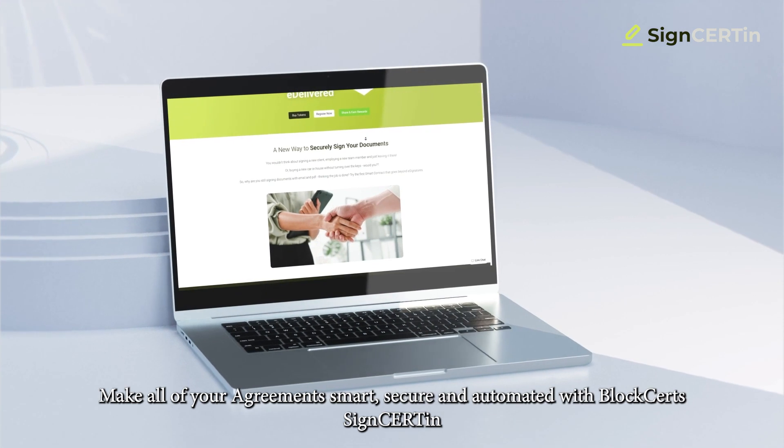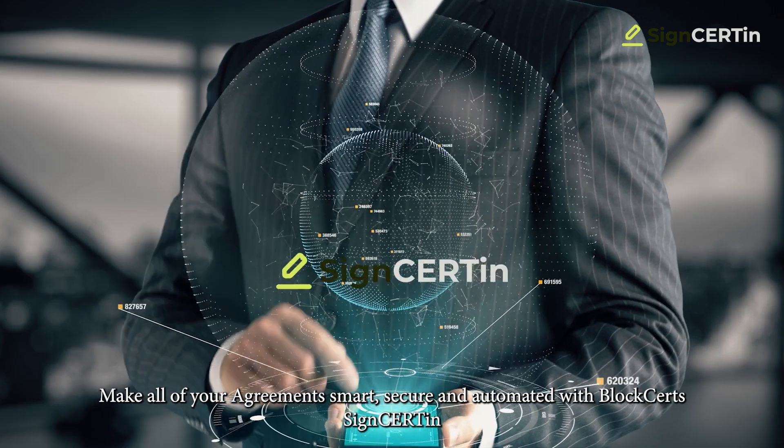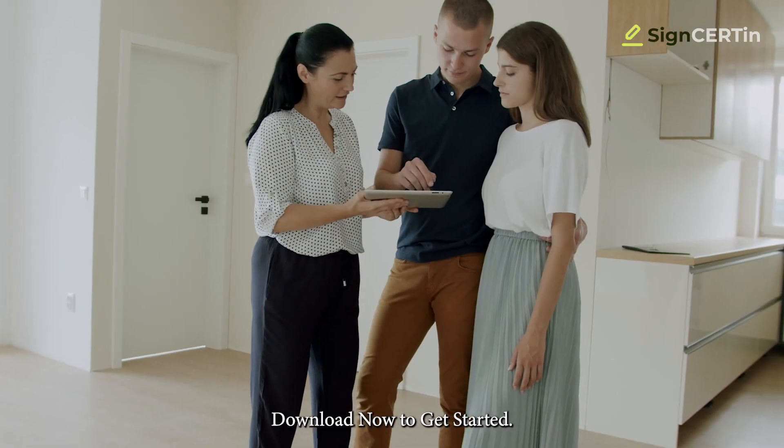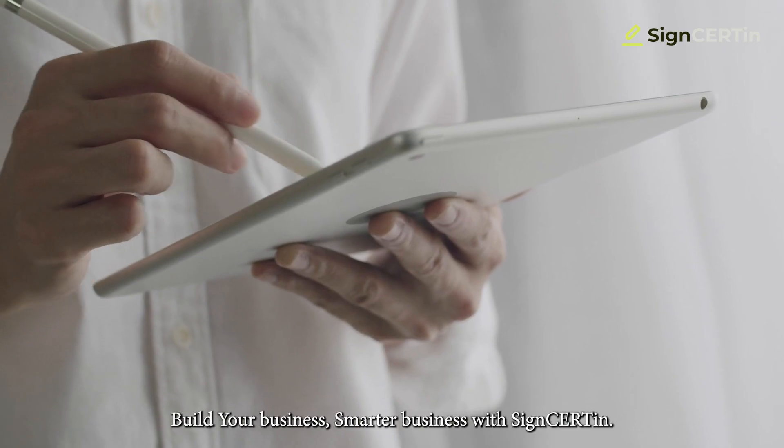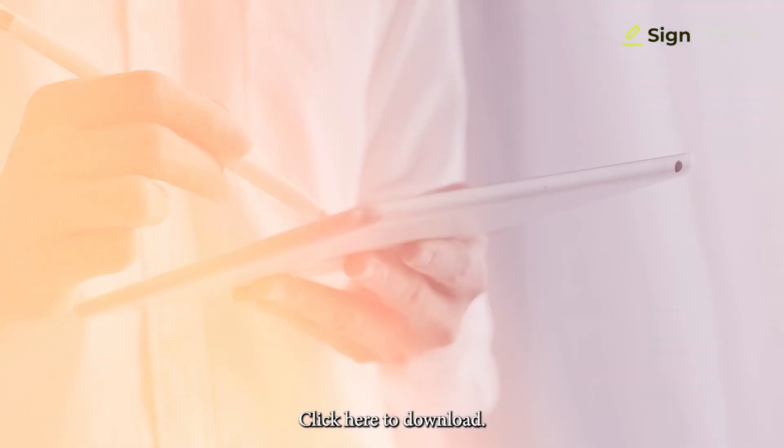Make all of your agreements smart, secure, and automated with BlockCerts SignCertain. Download now to get started. Build your business — a smarter business with SignCertain. Click here to download.